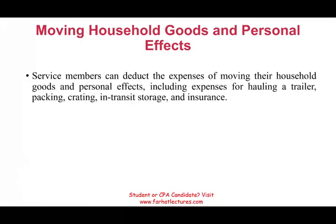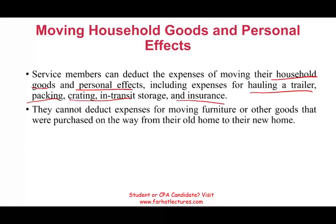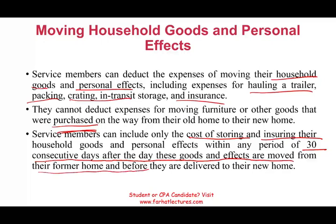Service members can deduct the expenses of moving their household goods and personal effects, including expenses for hauling a trailer, packing, crating, in-transit storage, and insurance. They cannot deduct moving furniture or other goods purchased on the way from the old home to the new home. They can only include the cost of storing and insuring household and personal effects within any period of 30 consecutive days after the goods are moved from the former home and before they are delivered to the new home.